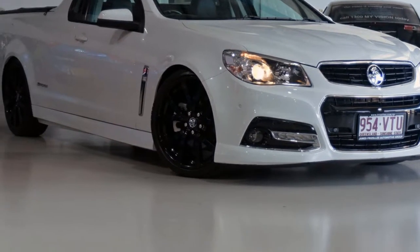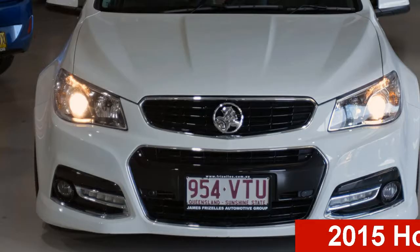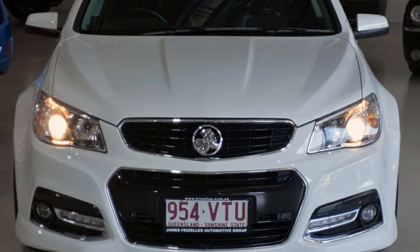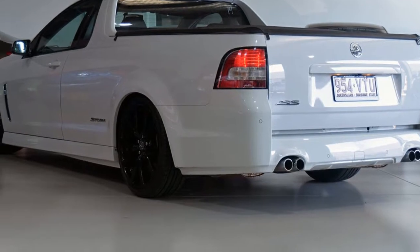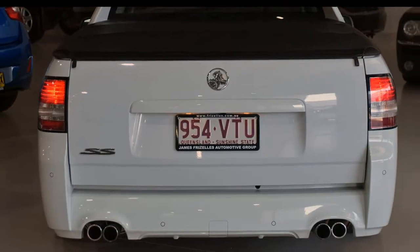Be the envy of your friends in this 2015 Holden Ute. This Ute has a reliable engine that gives you more control with its manual transmission. The attractive white exterior is complemented by its stylish interior.